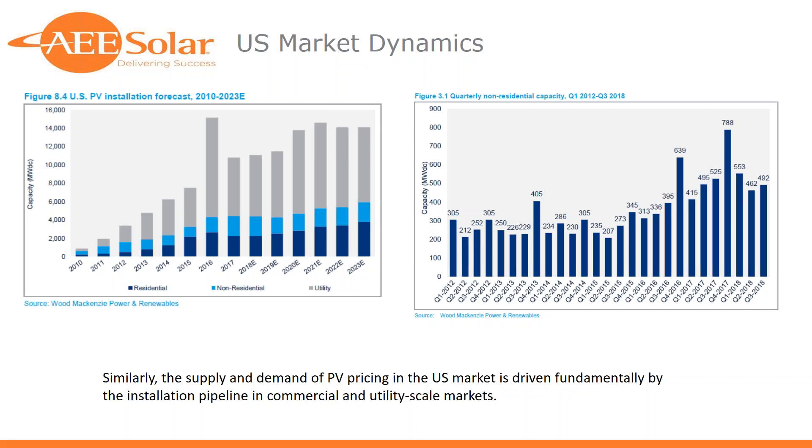This slide is really just an illustration of the greater impact on the residential market being driven by non-residential rooftop and large utility-scale solar.